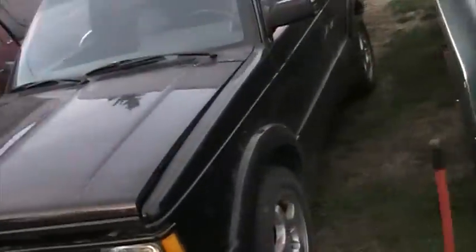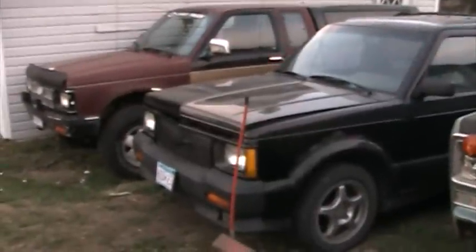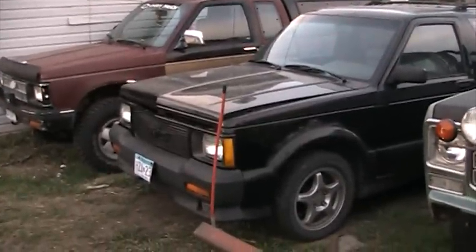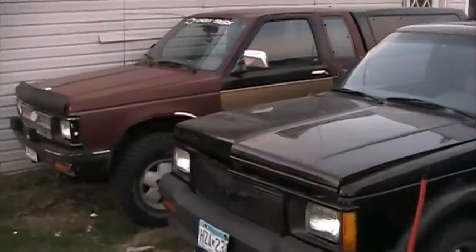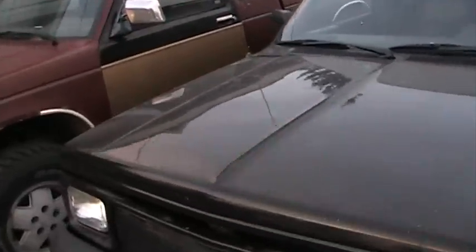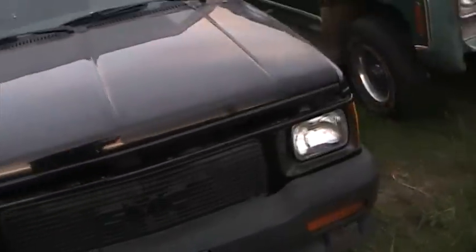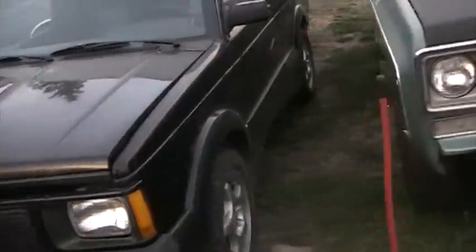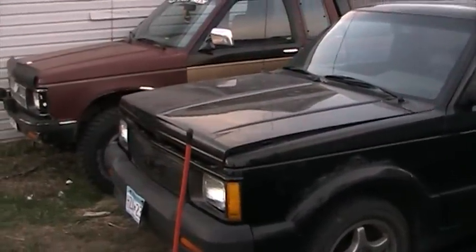Wasn't too many of these made. He got a pretty good deal on it — I think he gave $3,500 for it. He'll correct me if I'm wrong in the comments, but it's a '92 I think. I think there was only like a few thousand of these made, '92 and '93. I can't remember the exact details on it, but he got it for a good price. Needs some work.